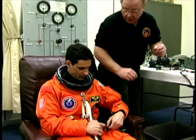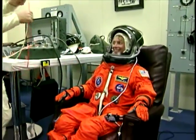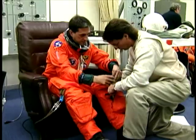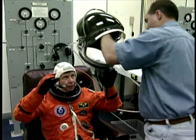The astronauts are up bright and early. We get all suited up into our suits. They make sure that the suit seals are good and everything, and now we're going off to the shuttle.